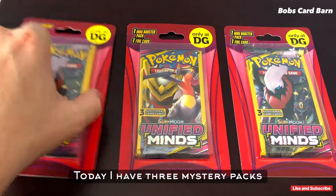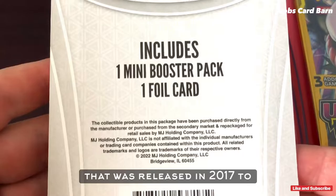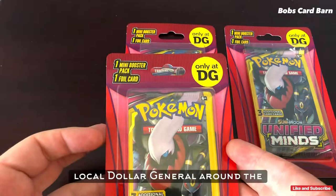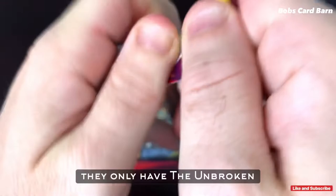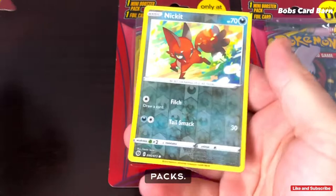Well, hello everyone and welcome back to the channel. Today I have three mystery packs from the Sun and Moon Unified Minds set that was released 2017 to 2019. I picked up these packs from the local Dollar General around the corner for $3.50. Normally when I go in there they only have the Unbroken Bonds, so when I saw that they were stocked up and had the Unified Minds, I just picked up three packs.